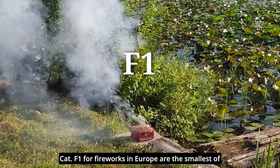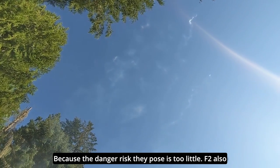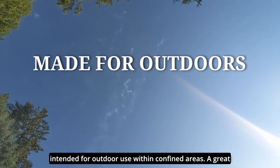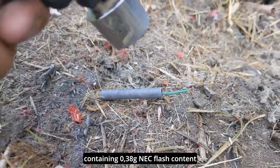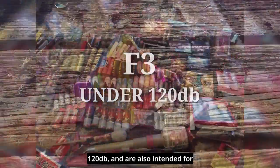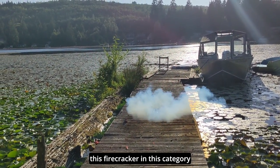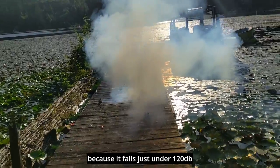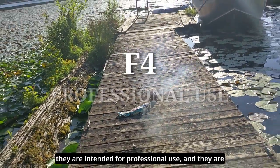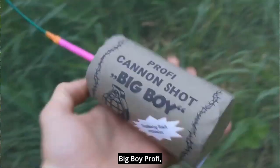The category F1 for fireworks in Europe are the smallest of fireworks, where a minimum safety distance of 1 meter is required. These may also be considered indoor fireworks because the danger risk they pose is very little. F2 also presents a low hazard and low noise level, but they are intended for outdoor use within confined areas — a great example being the Classics Micro Doom Boom, containing 0.38 grams NEC flash content. The F3 category covers fireworks regulated under 120 decibels and intended for outdoor use such as open fields, presenting a medium hazard; the Doom Boom 120 dB is a great example. Category F4 is the last of the F category, intended for professional use and much more volatile and hazardous. Some of these items may be Chipolas, larger Trueno Spanish crackers, Big Boy Prophy, and Doom Boom 5G.